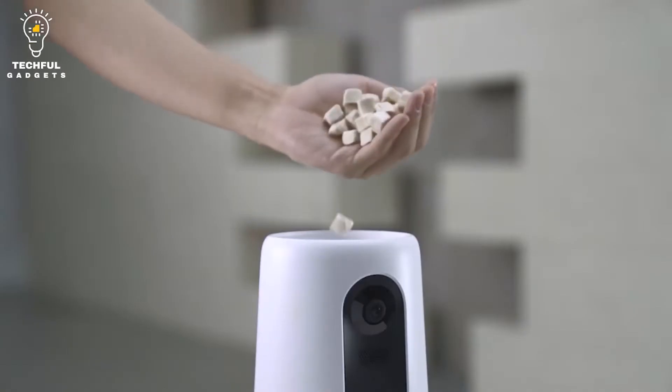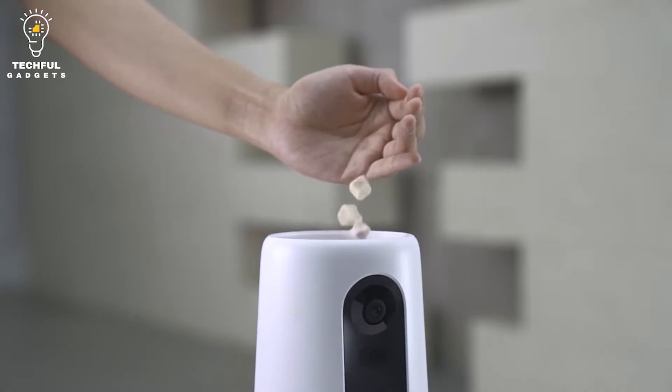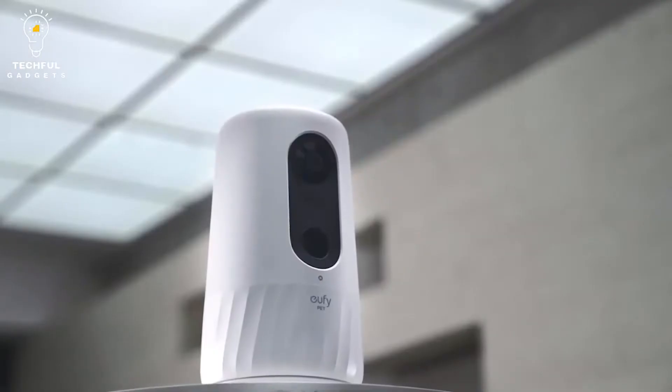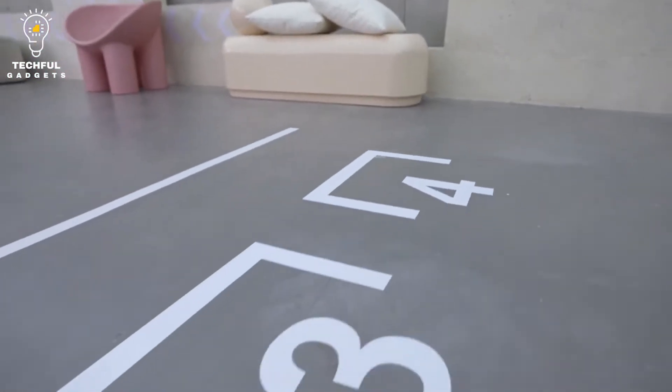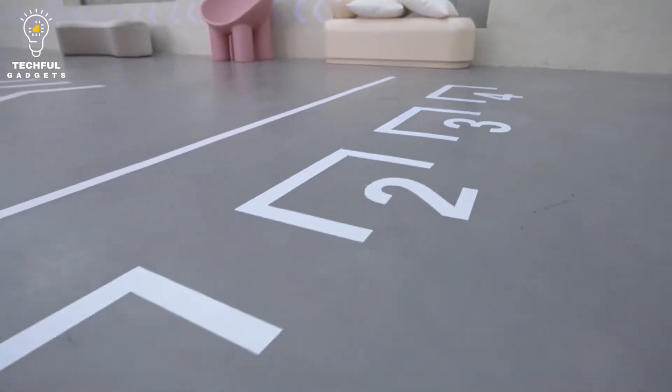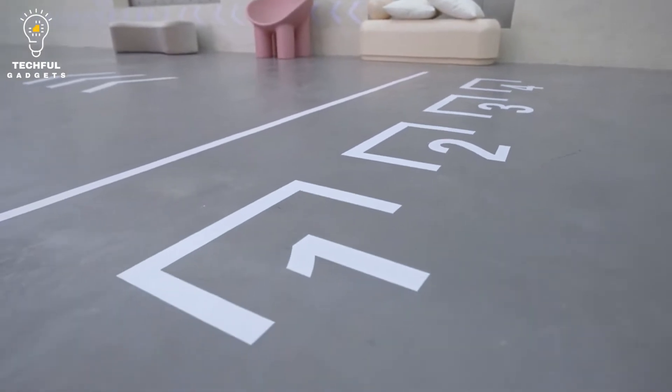With the treat-dispensing system, you can gift your best friend a meaty snack remotely. Plus, with three treat-launching angles, you'll keep Fido entertained. The anti-clog design keeps the games coming without you having to stop early to fish out stuck treats.